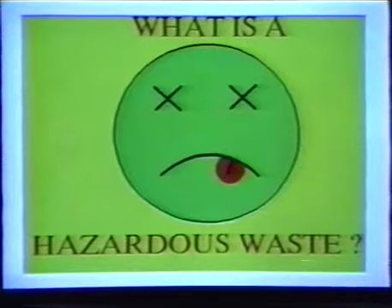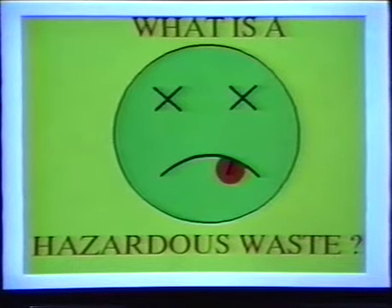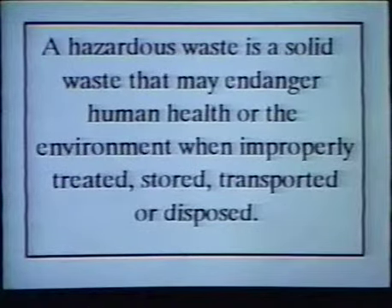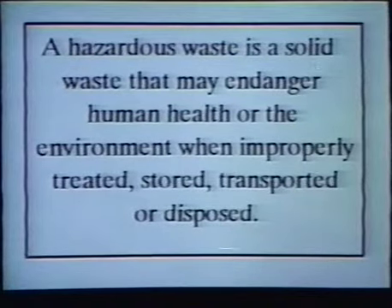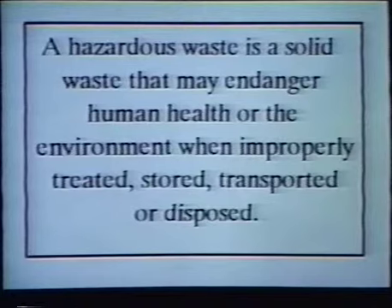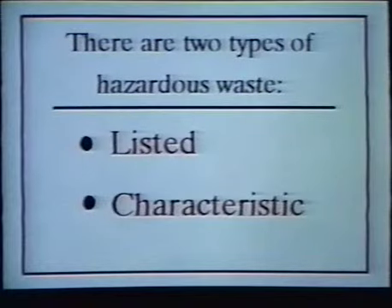If a material is a solid waste, it might be hazardous. A hazardous waste is a solid waste that may endanger human health or the environment when improperly treated, stored, transported, or disposed. There are two types of hazardous waste: listed and characteristic.